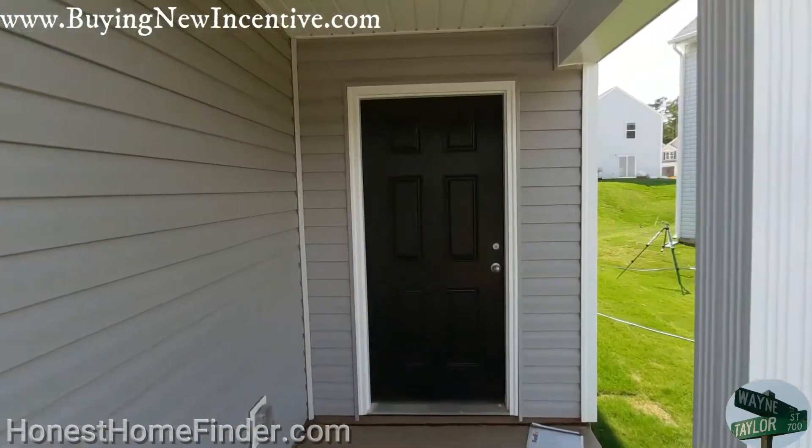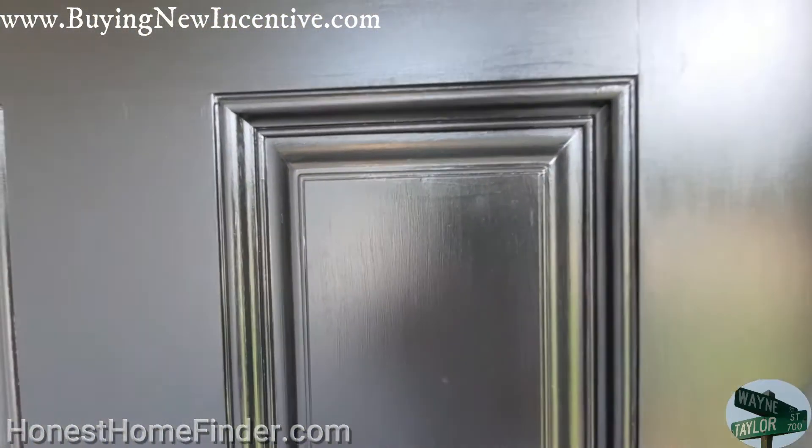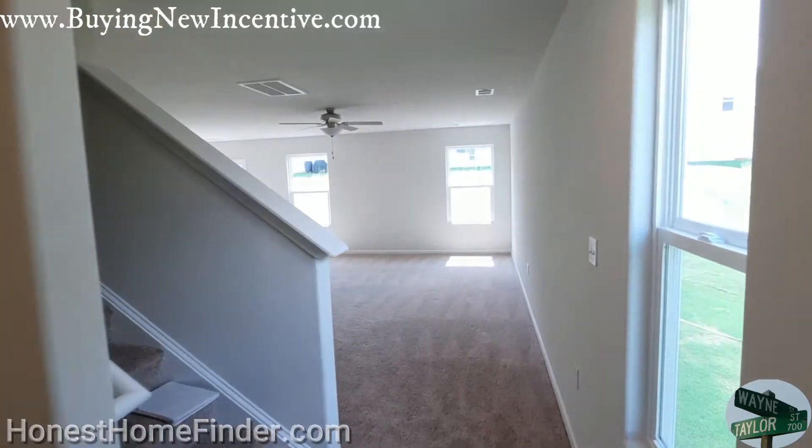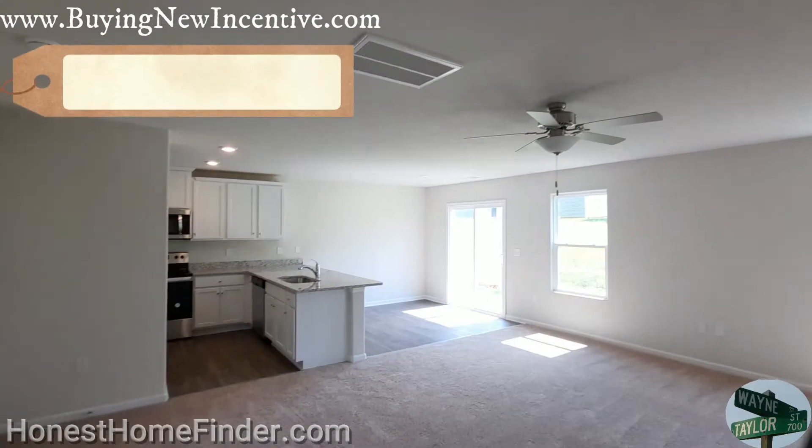I'm going to pause here because I'm going to have to take off the old shoes. This one's going to be closing soon. All right, we are in. Shoes are off. Following the rules — that's how I roll.